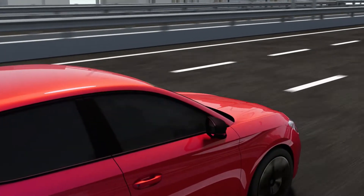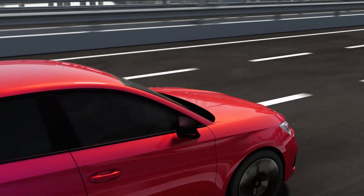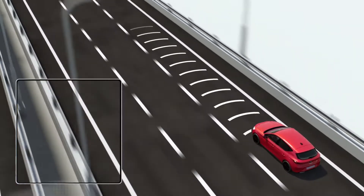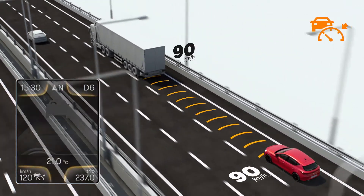The SEAT ACC Adaptive Cruise Control allows the driver to set a cruise speed and stay at a safe distance away from the vehicle in front. The ACC system is turned on by pressing the button on the multifunction steering wheel.